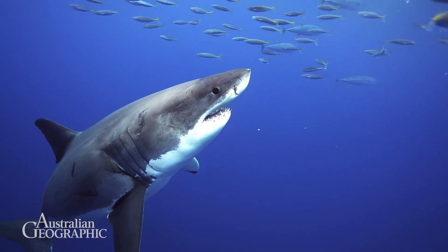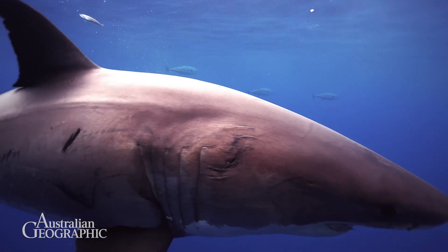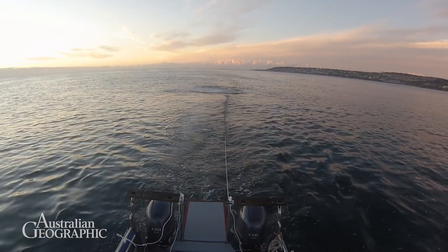This all started when I began thinking about how the shark sees. We know that sharks don't see color, so imagine a grayscale image. Compared to us, they also have much lower visual acuity, meaning they don't see as much detail. If you imagine taking your goggles off underwater, that's about the same level of detail a shark can see.